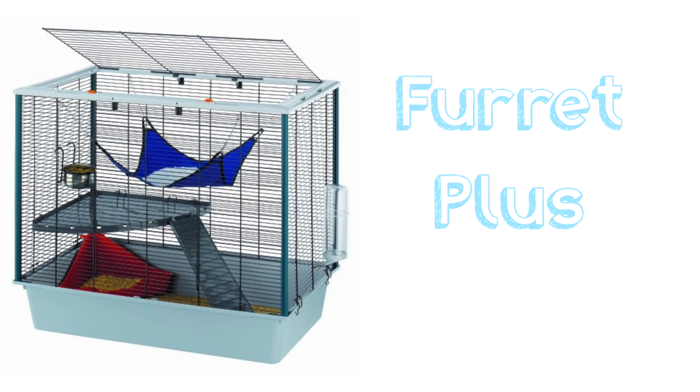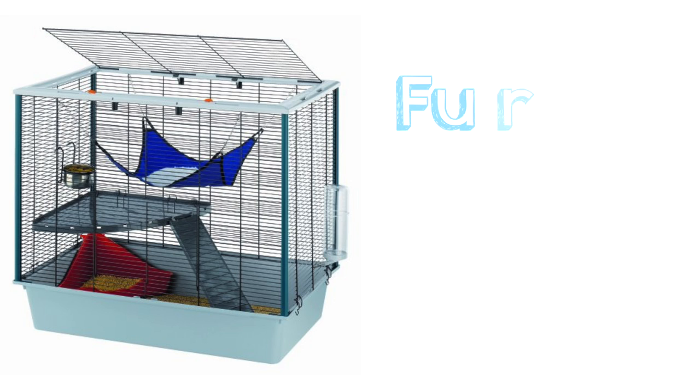So then we have the Furret Plus Rat Cage. This cage is not suitable because it's actually under the minimum size for all three dimensions: 80x50x60cm. The ground space is not that great, the height space isn't enough, and depth also isn't very good. So I wouldn't recommend this as a full time cage. However, it's okay as a temporary or quarantine cage, but not as a full time living cage.